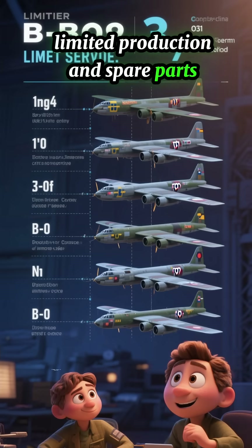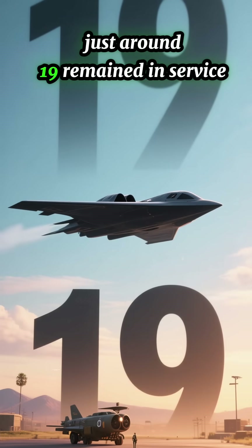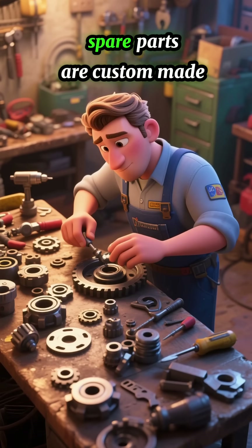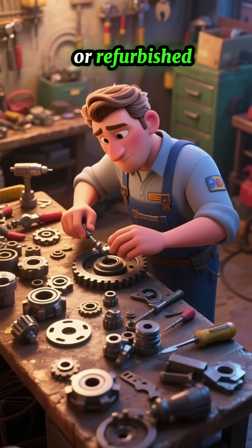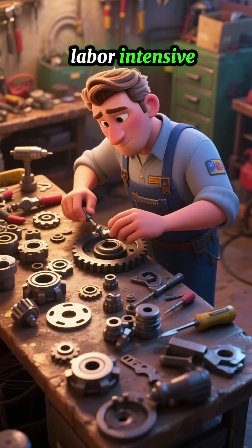Third, limited production and spare parts: only 21 B-2s were built, and just around 19 remain in service. With such a small fleet, spare parts are custom-made or refurbished, making routine maintenance slower and more labor-intensive.